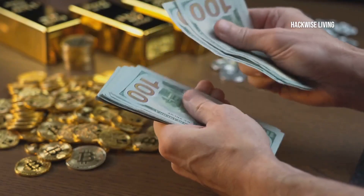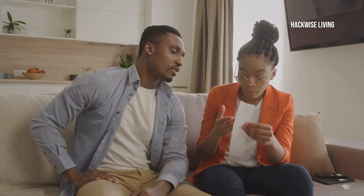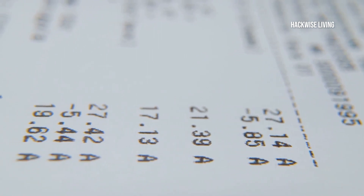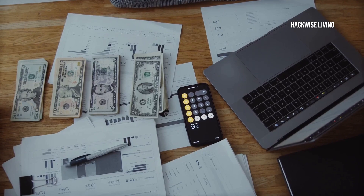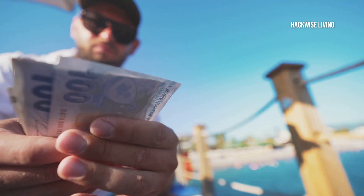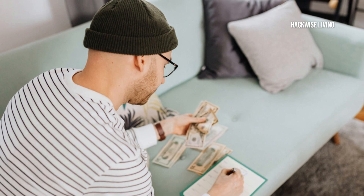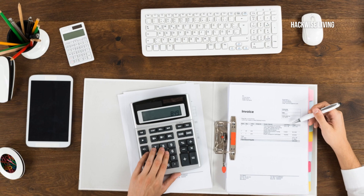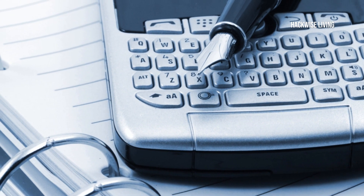Here's another golden nugget: review and adjust your budget regularly. Life changes and so should your budget. At the end of each month, compare your actual spending to your budget. See where you did well and where you need to improve. Adjust for the next month based on your findings. A well-adjusted budget is key to achieving your financial goals. Celebrate your progress and stay motivated. Keep learning and improving your financial literacy — use tools and apps to make budgeting easier and more effective.